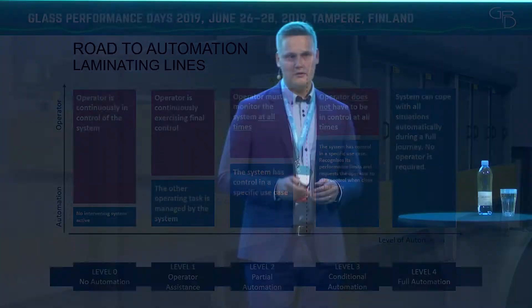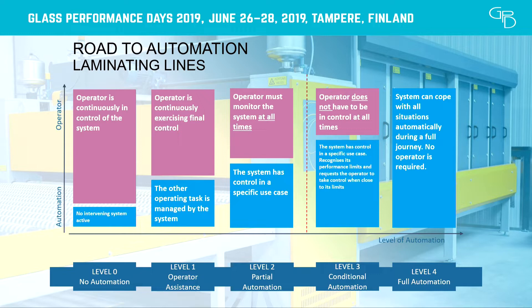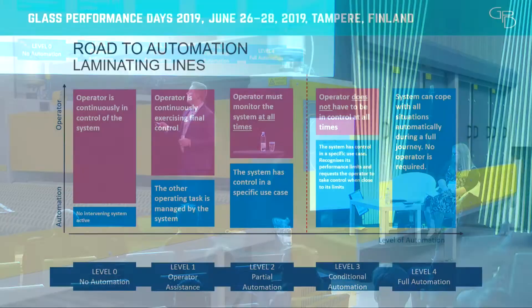This is a roadmap we've been using to describe how automation is developing and what steps need to be taken to make sure we're on the right path. The main point is that automation level increases as we move forward through these steps. In the beginning the operator has to do a lot of different things, but as we move forward, the role of the operator decreases and the role of the machine and automation increases.